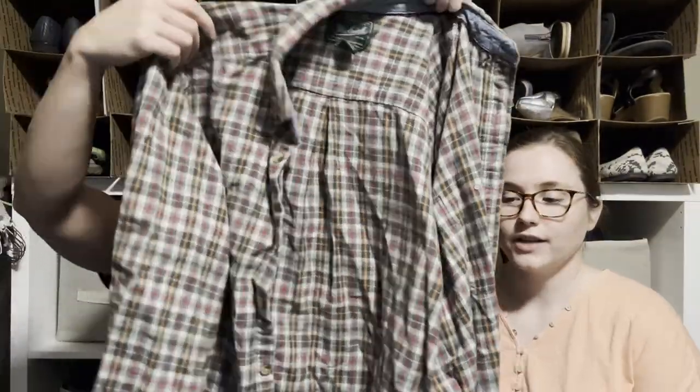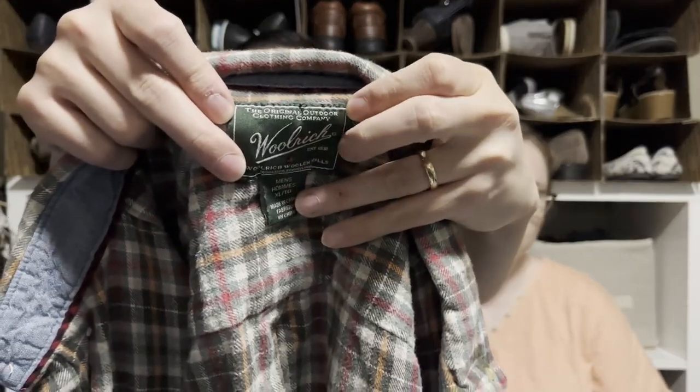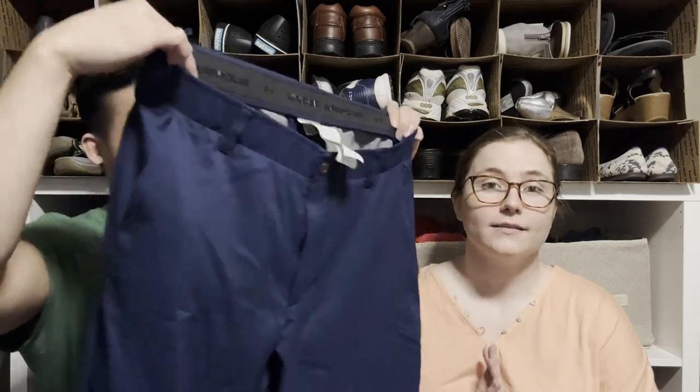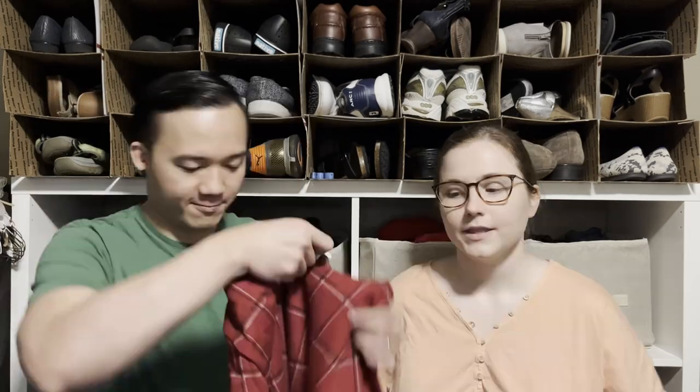This is a Woolrich flannel top — pretty basic but should sell well. People love flannels going into fall, and by the time we list it this summer, it'll be good timing. I also picked up a pair of Under Armor golf pants — great sell-through rate for me. They won't sell for much, like $15–$20, but the sell-through rate was the deciding factor.